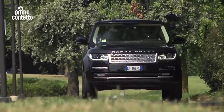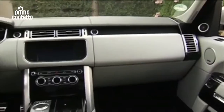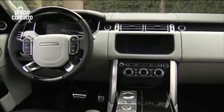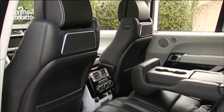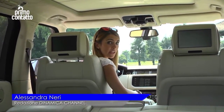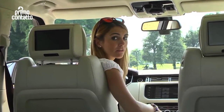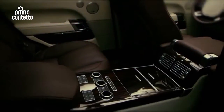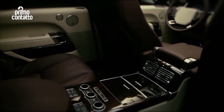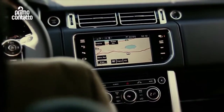A bordo dominano lusso e raffinatezza e spiccano la qualità degli assemblaggi e la scelta dei materiali. Tra i numerosi contenuti elettronici spiccano il raffinato impianto multimediale Meridian, disponibile in tre diversi livelli di potenza fino a 1700 Watt, il quadro strumenti costituito da un unico grande schermo TFT ed il display centrale da 8 pollici touchscreen, dotato della funzione dual view.